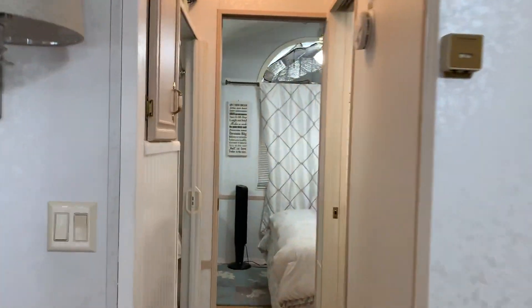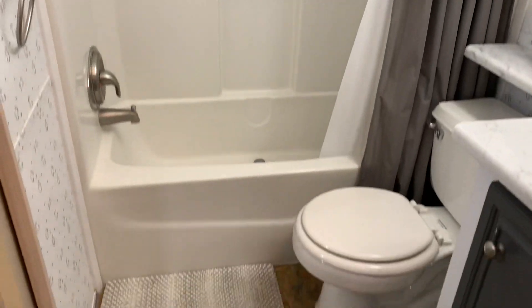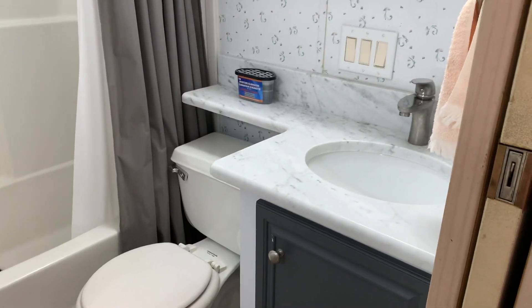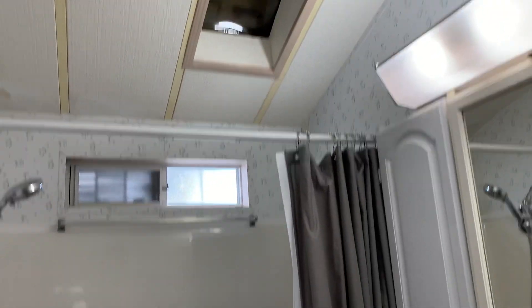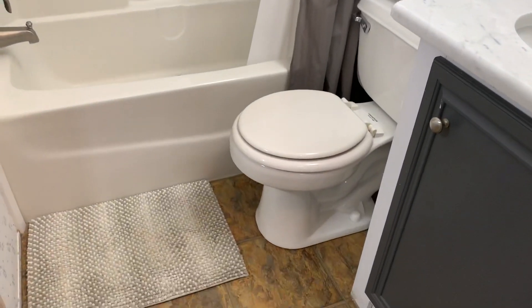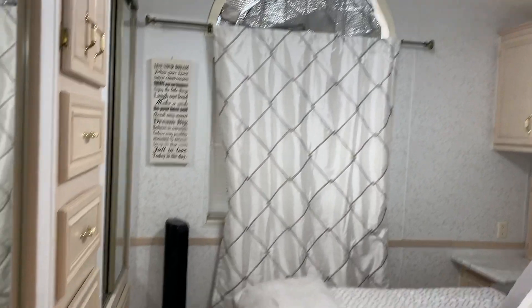This is a really cool one-bedroom. It's a one-bedroom, one-bath. Here's your bathroom — granite countertops, lighting fixtures with sunlight up there. Another ceiling fan. And this is your bedroom.